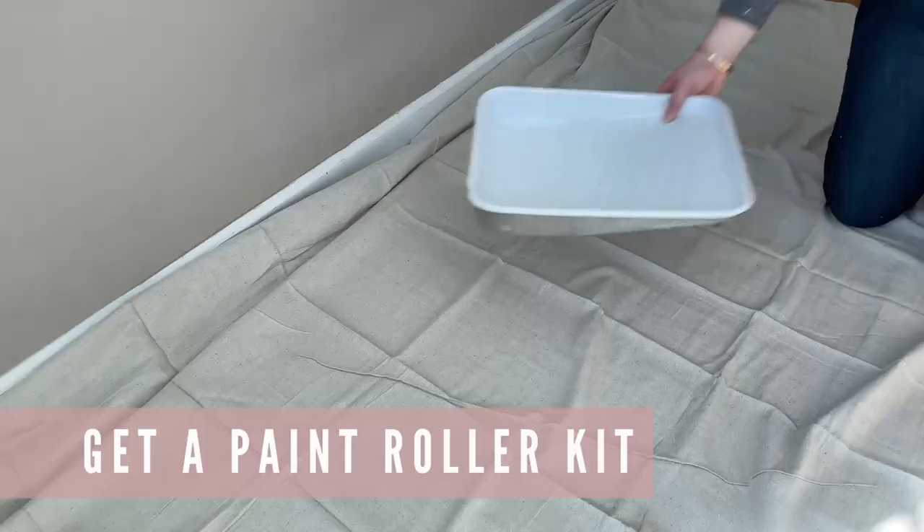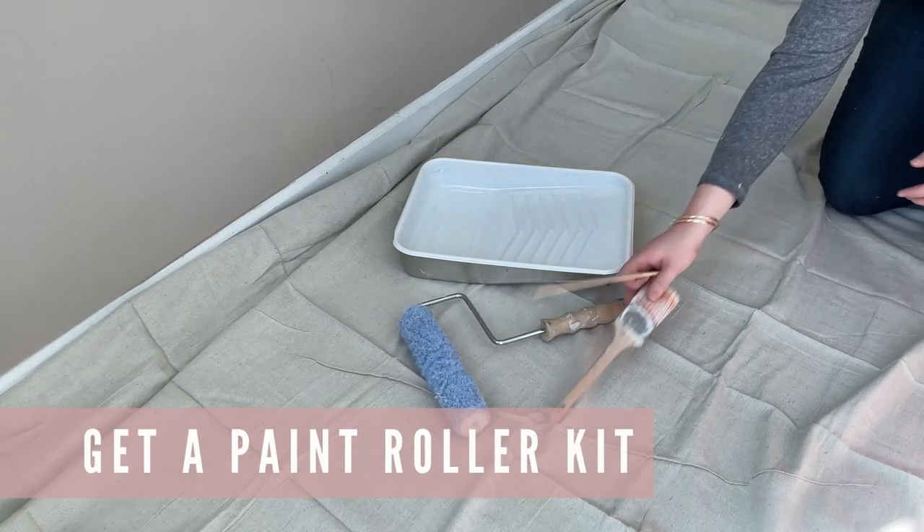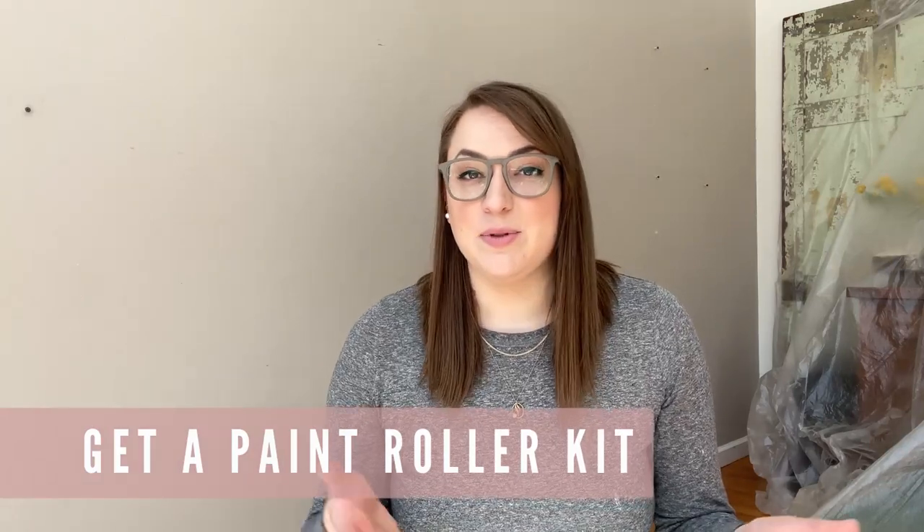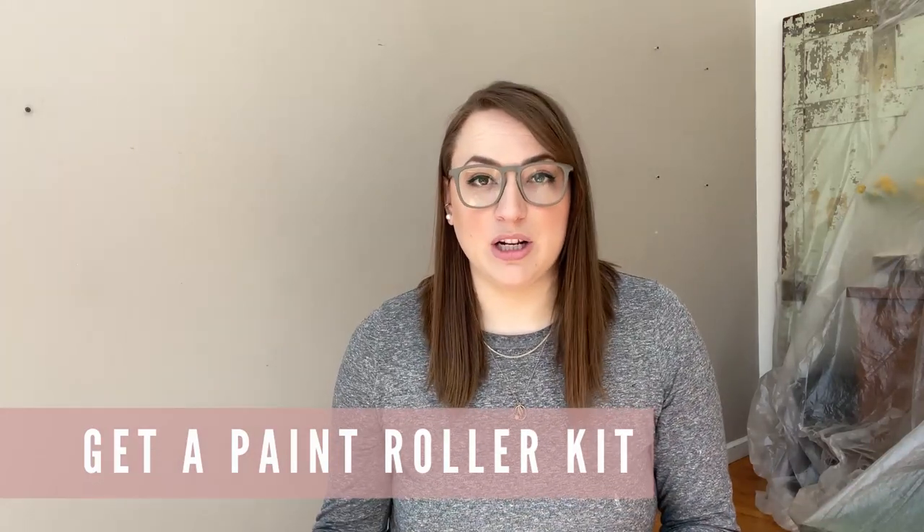I want to suggest that you go ahead and invest in — well, it's not even really an investment — just get yourself a little roller kit. You can get these at any hardware store or on Amazon. It basically comes with a pan, a liner, a roller, and a paint brush, so you know you have everything you need for your project ready to go and you don't have to go rummaging around the garage looking for rollers and brushes that have dried paint on them anyway. The one I got for myself was only about 15 bucks and has been a lifesaver.